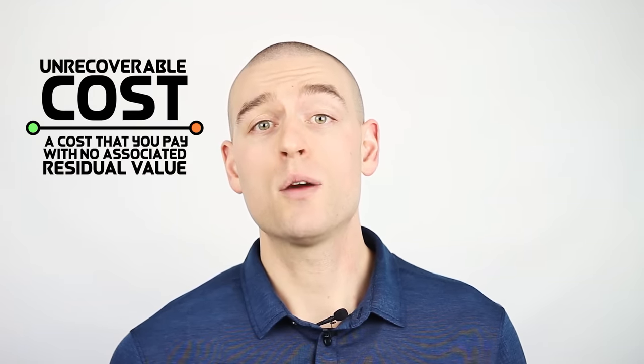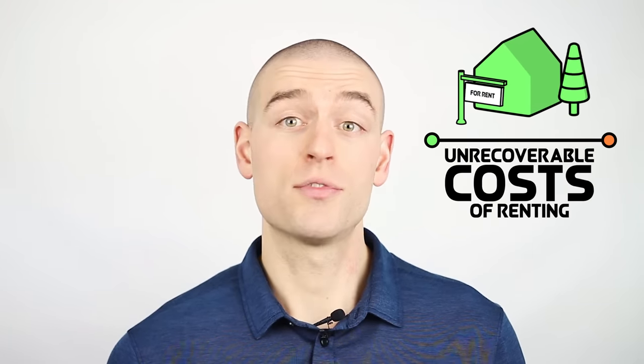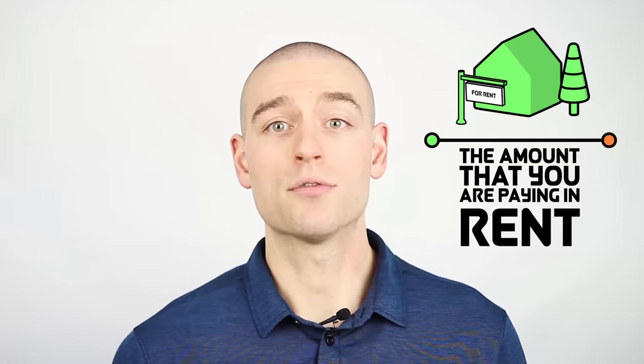Before we get to the 5% rule, I need to lay out the assumptions that have gone into it. An unrecoverable cost is a cost that you pay with no associated residual value. When we are talking about the total unrecoverable costs of renting, the number is very easy — it's just the amount that you're paying in rent.